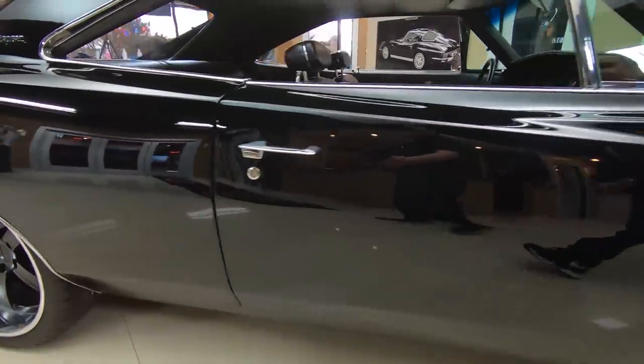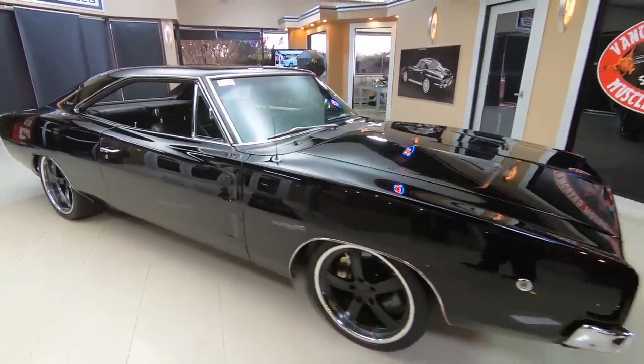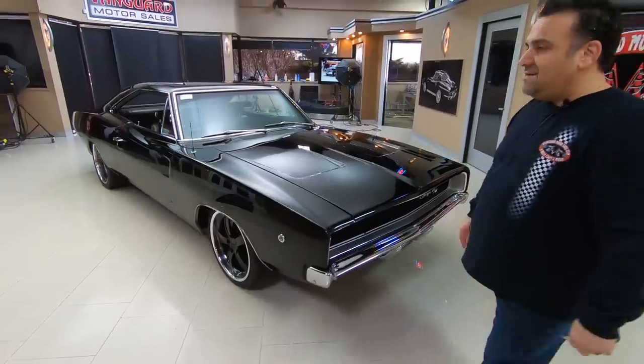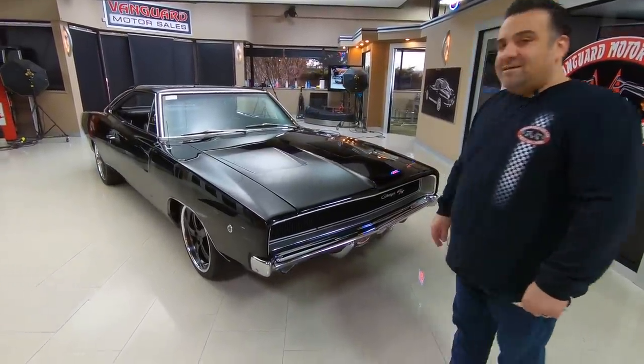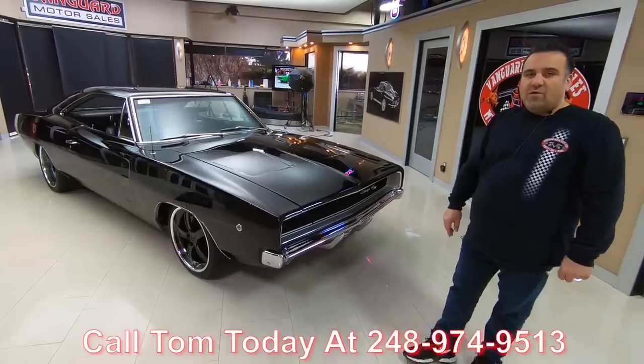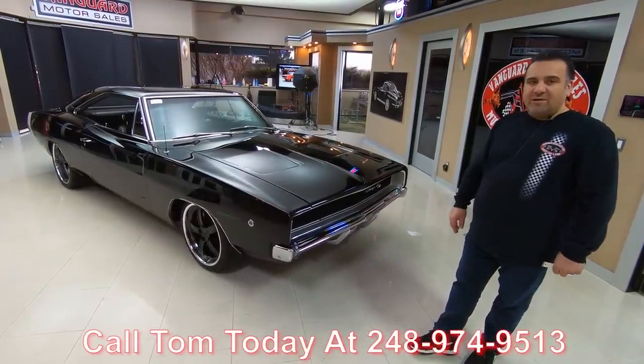Remember, at Vanguard Motor Sales we're non-consignment. Every car in here has been hand-picked by one of our professional buyers. In fact, that's where Greg is today — he's out buying some new cars. Give me a call anytime at 248-974-9513 and we'll help you park your dream in your driveway.